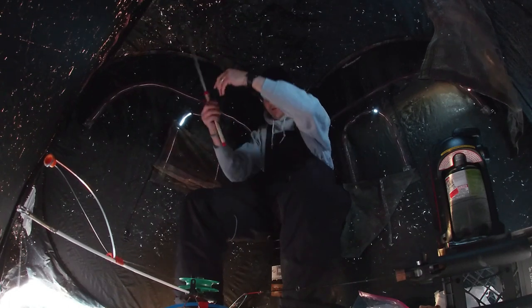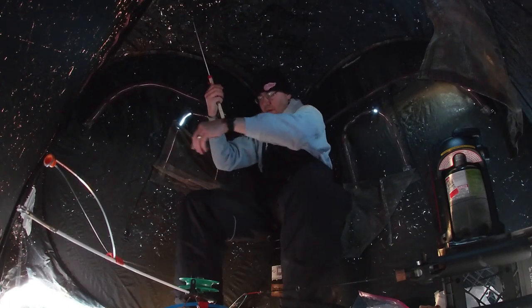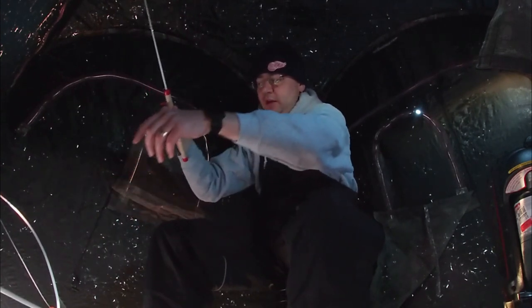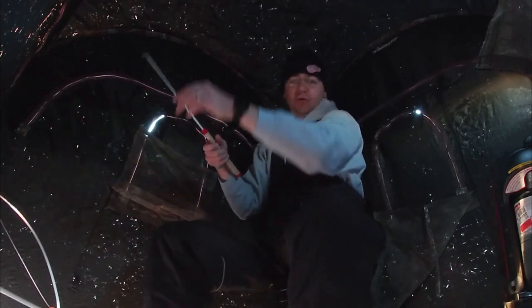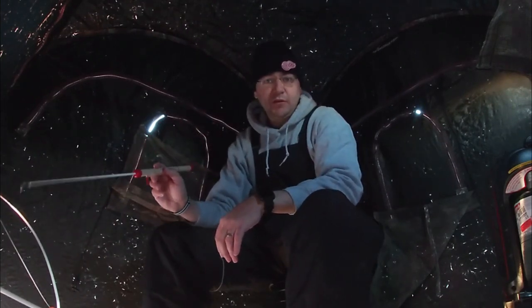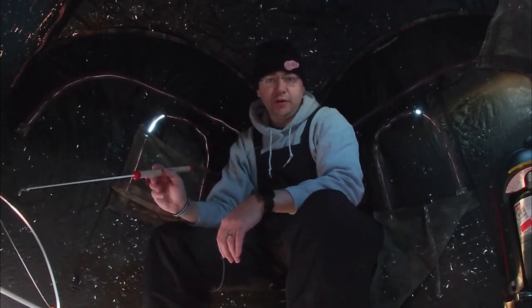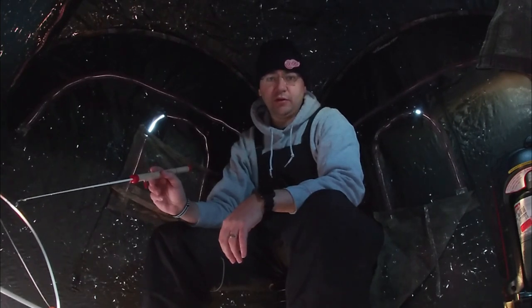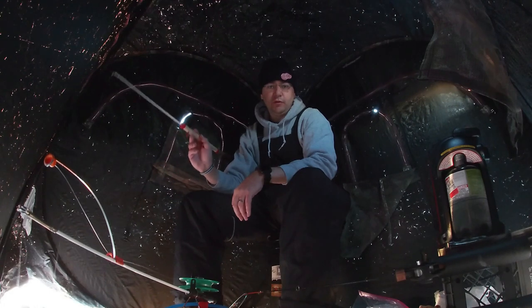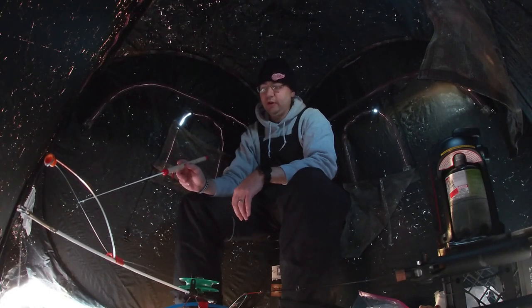What I did is I switched to a different color bead. I was using a red bead, so I went to a chartreuse bead because these fish were just staring at it — they weren't biting it. So I switched over to the chartreuse bead. Also, the spoon is a little bit smaller on this one as well. But they were just staring at that red bead and not doing anything to it. I switched to a different colored bead and instantly got a nice fish.